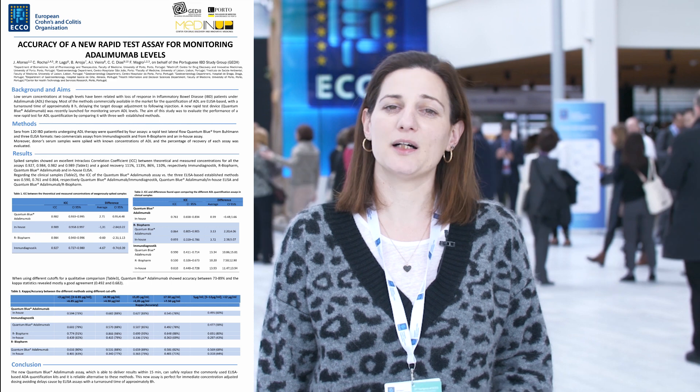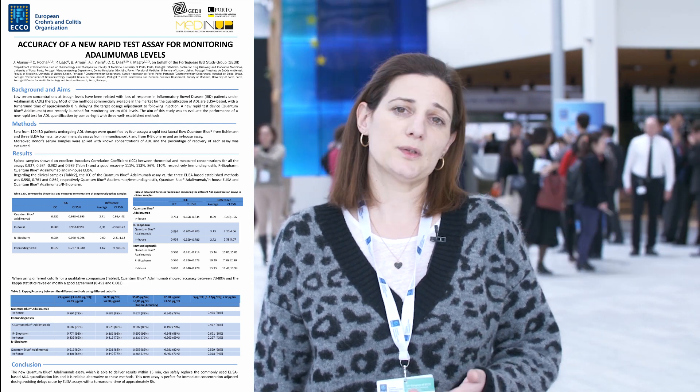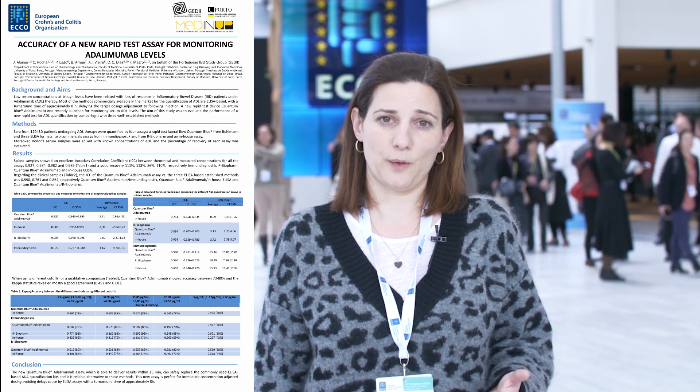Therapeutic drug monitoring is an important tool in the management of an IBD patient and is already used in patients that are under adalimumab therapy. We normally determine the levels of adalimumab therapy with ELISA assays, but there is a new rapid test, adalimumab Quantum Blue from Bowman, that can give you the results in 15 minutes. The aim of this work was to understand if this rapid test could substitute the ELISA methodology that we normally use.